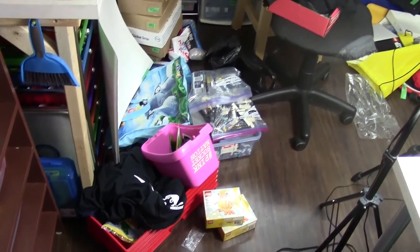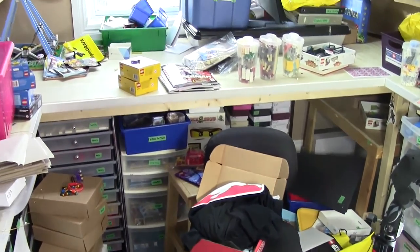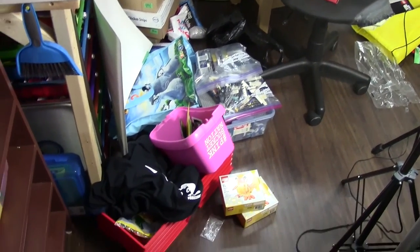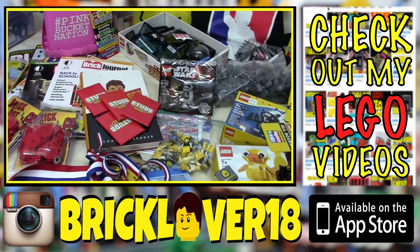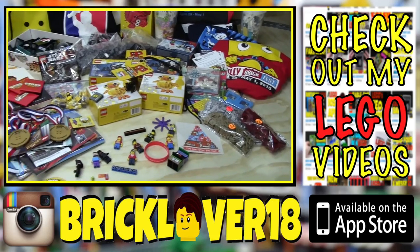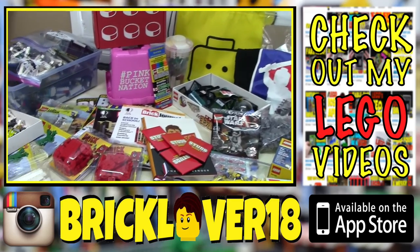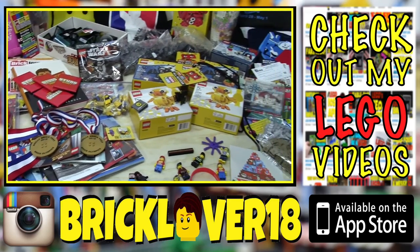Thanks everybody so much for watching. As you can see I got lots of really cool stuff at Philly BrickFest, and I'm so excited to dive in and start using all the different parts. I'm really thankful that I got to go to this event. If you went to Philly BrickFest, let me know in the comments what you got, or link your own haul video below — I'd love to check it out. I apologize for this video being so long; there was just a lot to cover. Thanks for watching and I really hope you enjoyed!